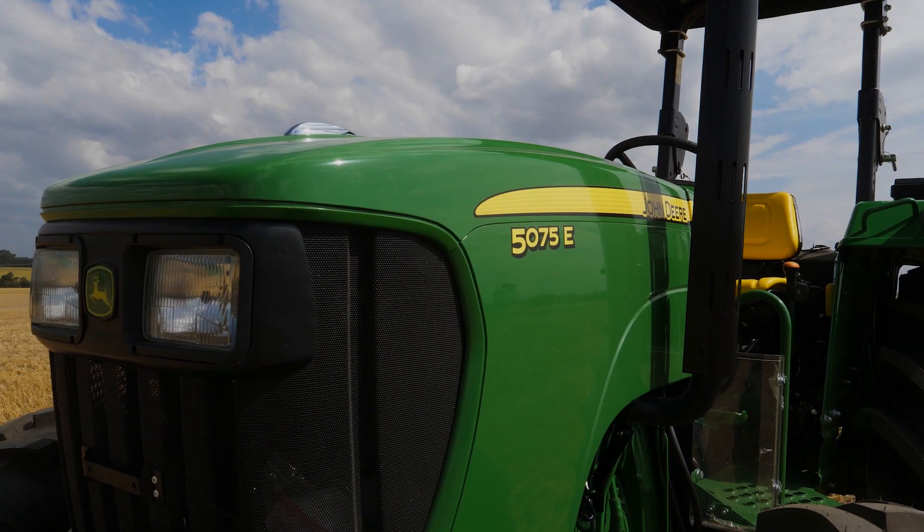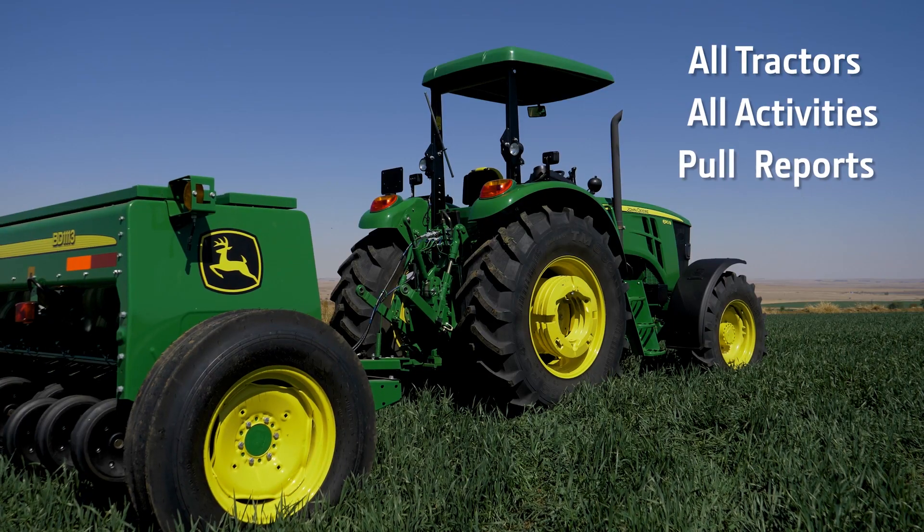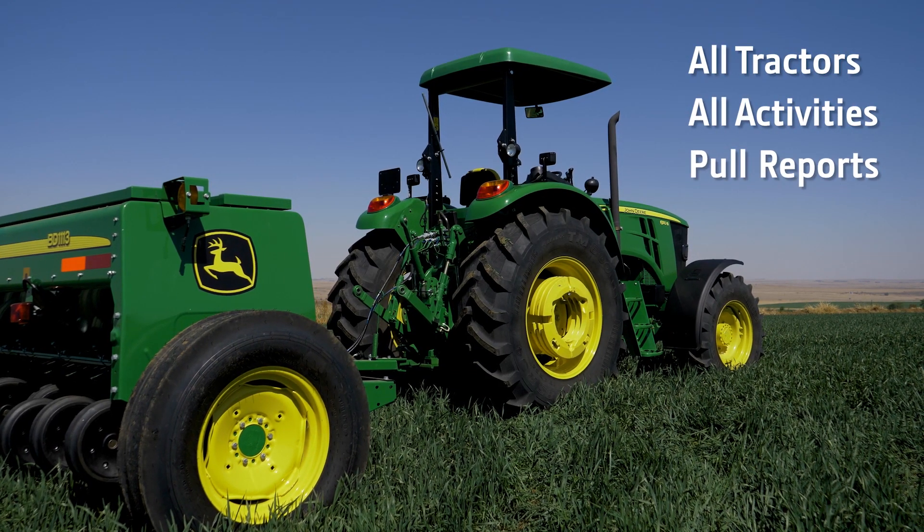I have many tractors on my farm. Will I be able to connect all of them? Yes, definitely. With the JD Telelink system, you can connect all your tractors and all the activities, and can also pull reports for each one of them.